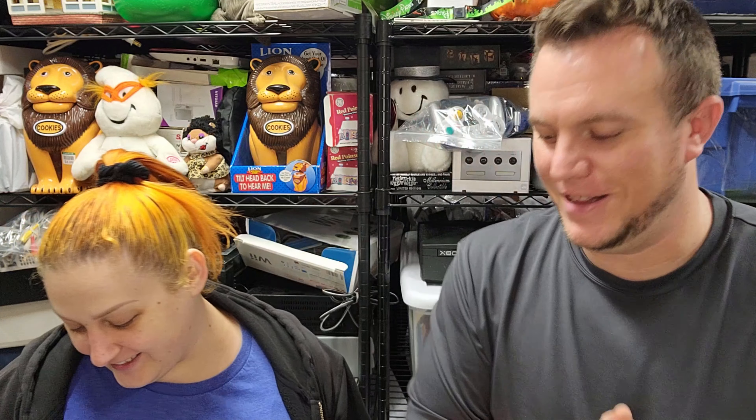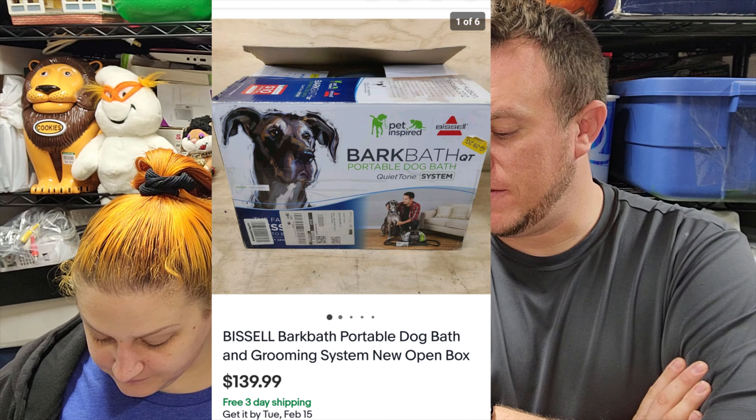Next up is a Bissell Bark Bath - a portable dog bath and grooming system. It is new but open box. It smells like new plastic - not like a dirty dog. I was going to part it out because I saw people were selling the parts. The guy said his wife used it and it was $10, so I jumped on it. Got it home and opened it up and it's freaking brand new. We sold it for $140. It's a big box - probably $25 to $40 shipping. When you're only in it for $10, we can afford to spend $30 or $40 on shipping and still make money. If we're going to carry big items, it better be a high seller with a low investment.